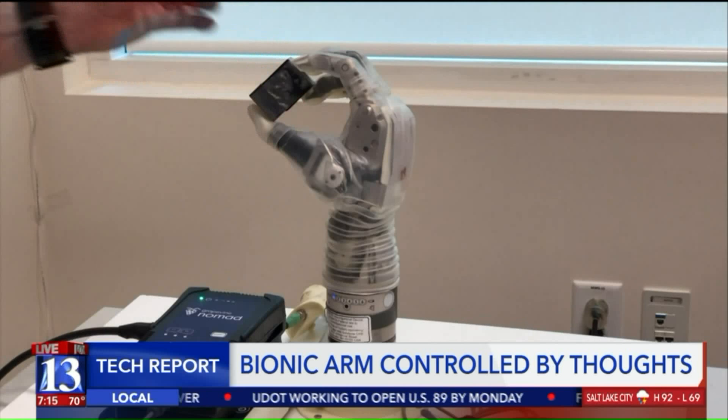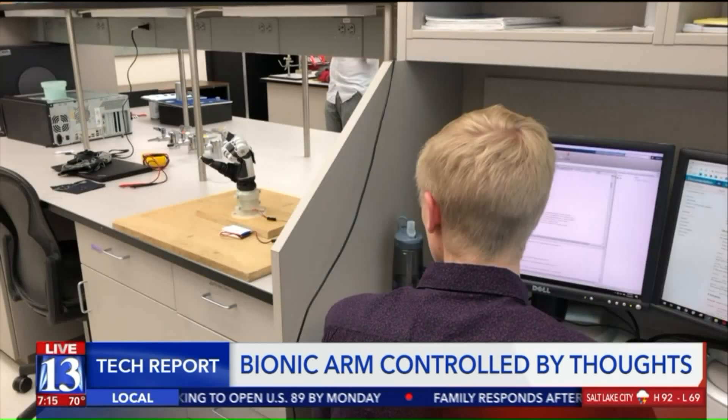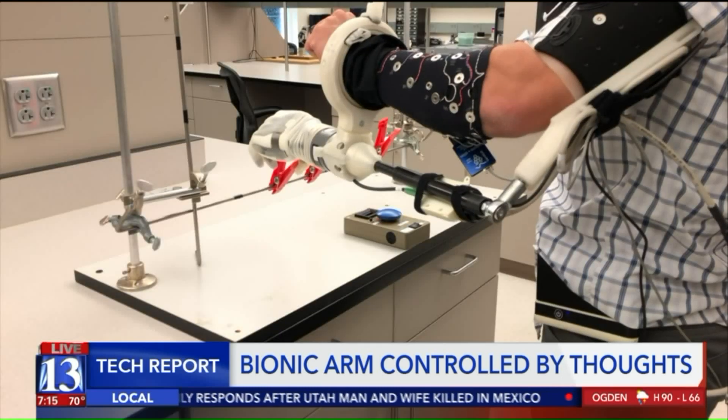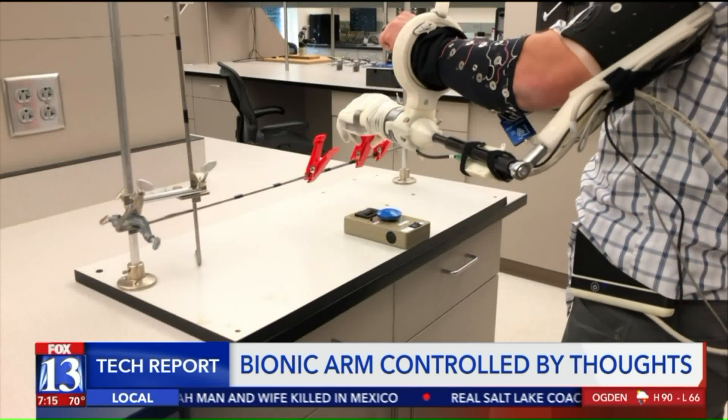We had to go through quite a process to get up to using the Luke arm. They did a lot of testing, a lot of computer work. But by the time we got there, it was totally amazing.